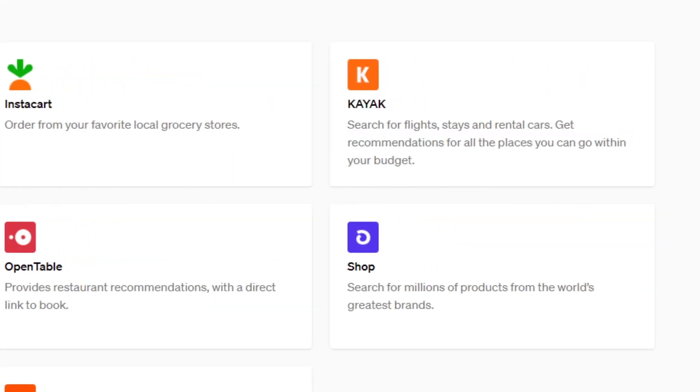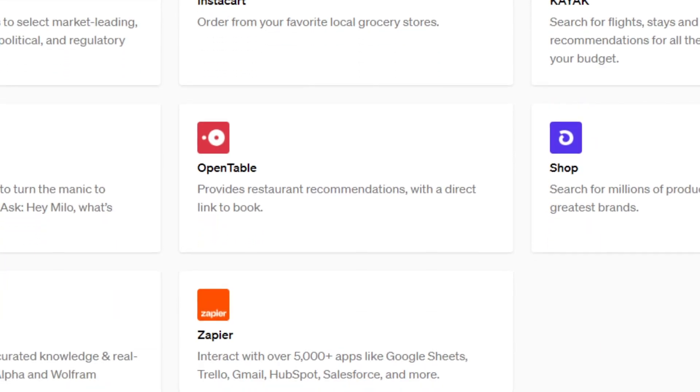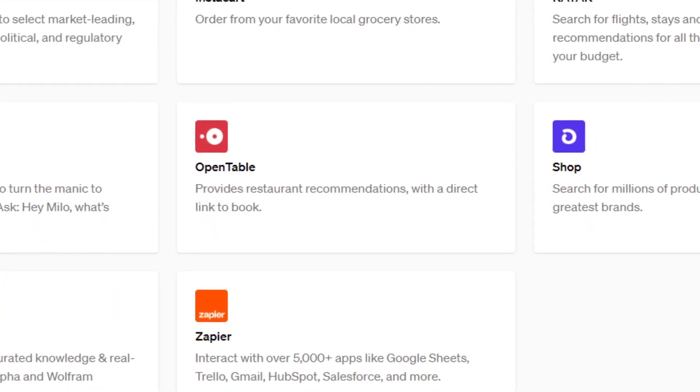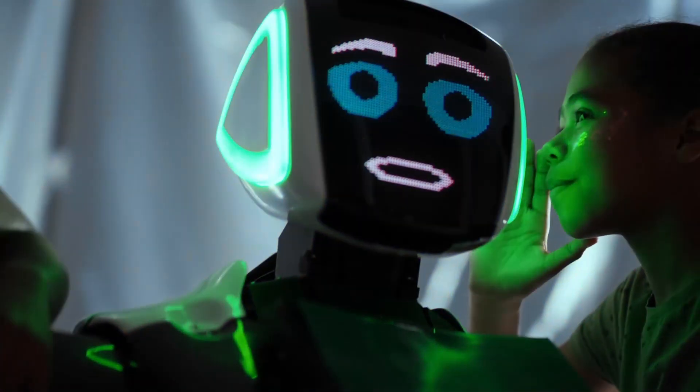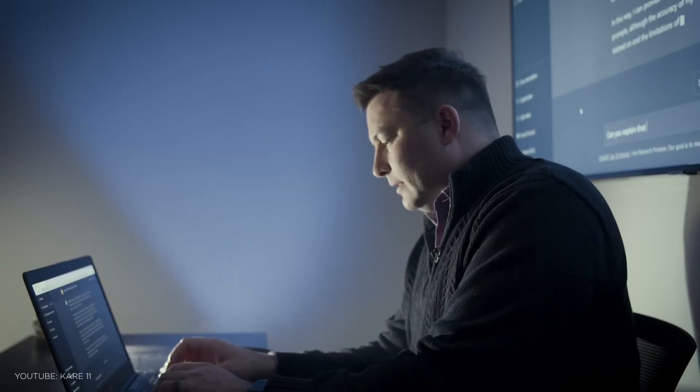Now there are plugins by Expedia and Kayak which give you travel recommendations, as well as Instacart, where you can leave your order, or OpenTable, allowing you to find and book a place to eat out. Such technology isn't meant to replace human contact altogether, but will give people another option to interact with your company, resulting in a competitive advantage and increased customer engagement.